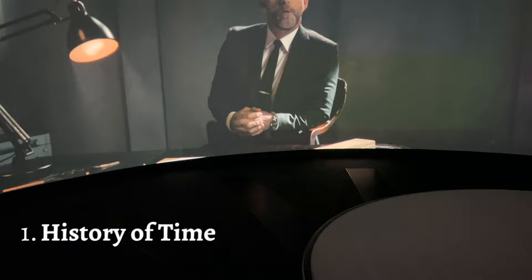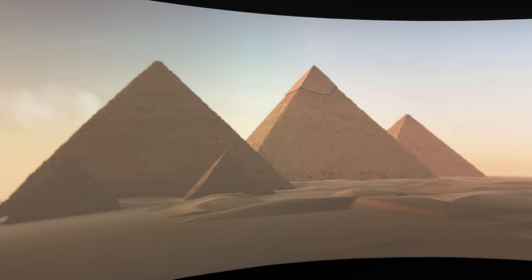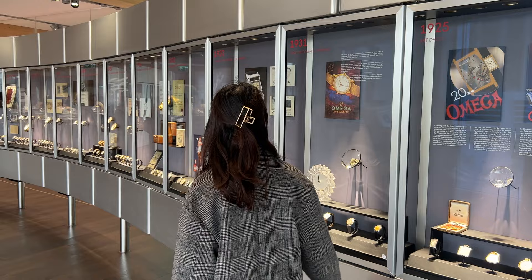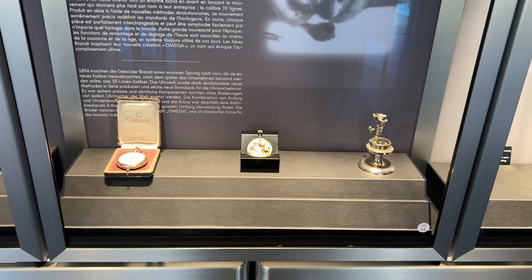The visit starts with the History of Time — a 5-minute 360-degree immersive video that travels back in time to ancient civilization and showcases mankind's journey with the art of timekeeping. Once the video ends, the cinema doors open and you are led out through a 50-meter steel bracelet corridor with 64 treasury windows, each unfolding the brand's long and distinguished history.